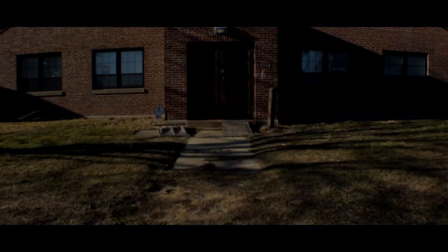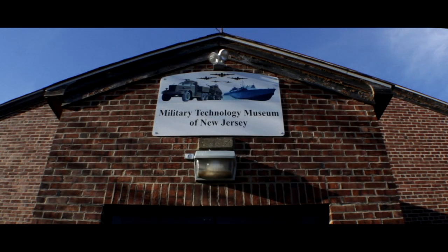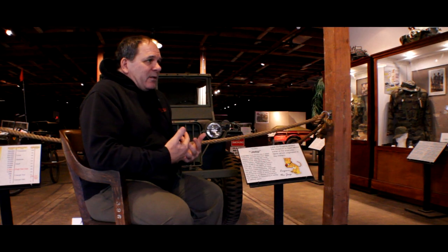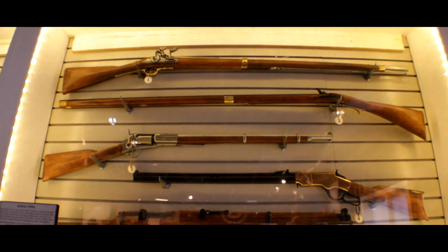We are the Military Technology Museum of New Jersey. We're a non-profit 501(c)(3) that works primarily through volunteers and donations. We're here to educate the public with regards to how military technology filters into our daily lives that we're not even aware of. And the reverse also is how civilian technology then goes back to the military.